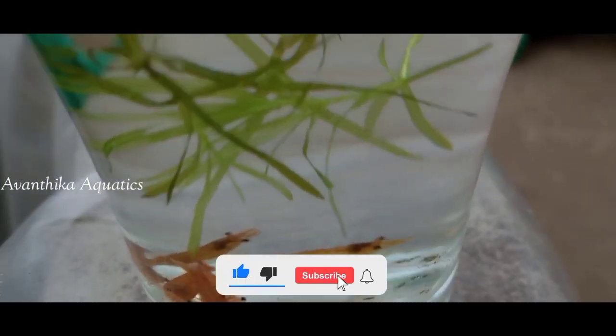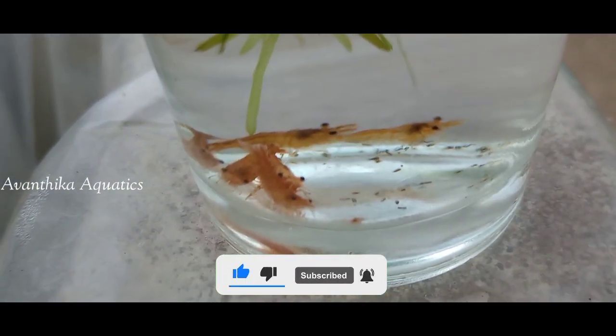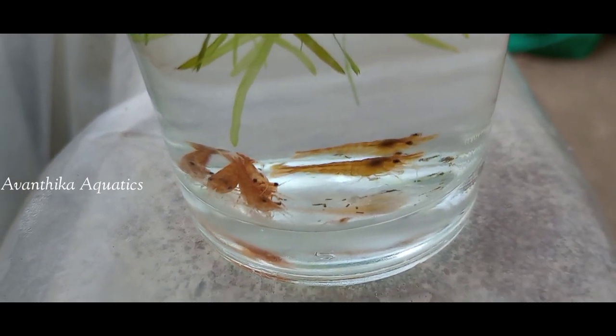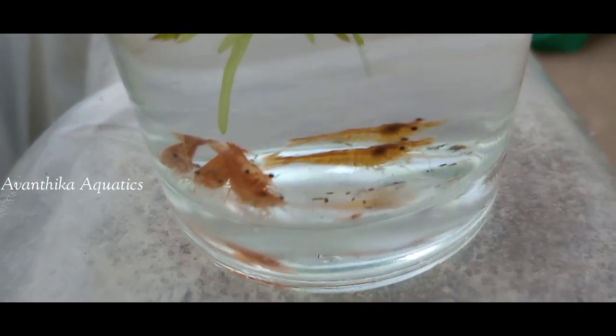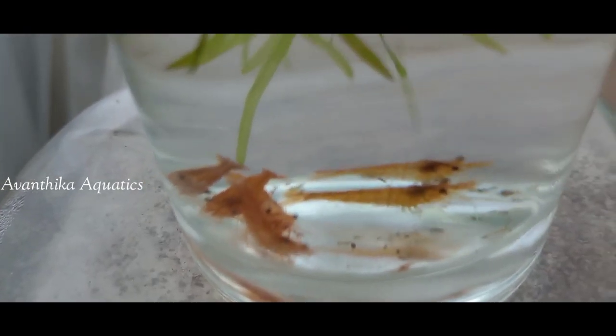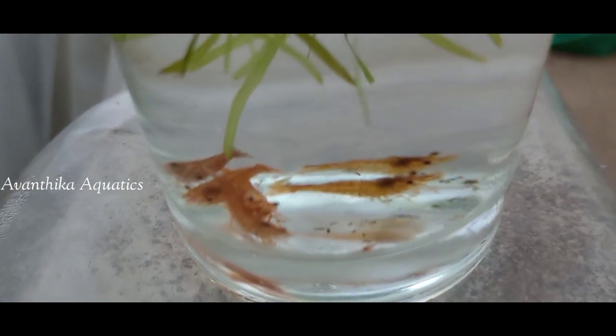We will feed the new breeders and try to get the new breeders in our farm. We will keep breeding and keep quality.